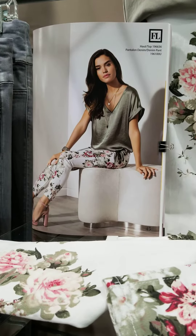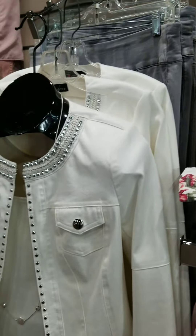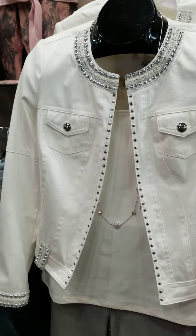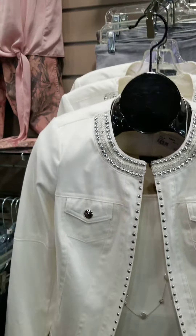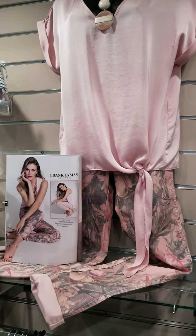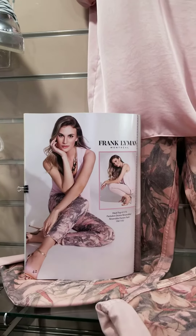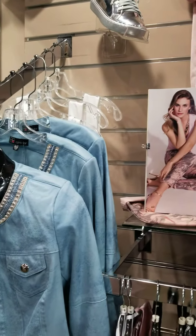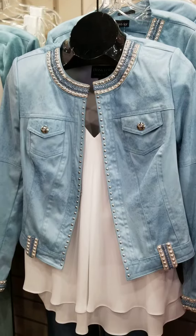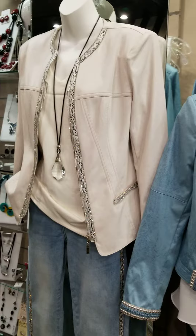All of this is available now at Susan's. We are open 10 to 6 daily, except Thursdays we're here till 8 PM, and Saturdays till 5. We also take private appointments if you're uncomfortable. We just want you to come see everything because it's so fun. You may also visit our website at susansfashions.com to see most of these items, and please give us a call at 260-459-2828. We hope to see you all very soon!